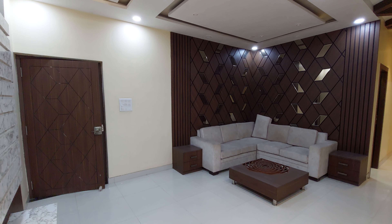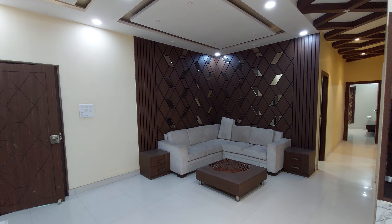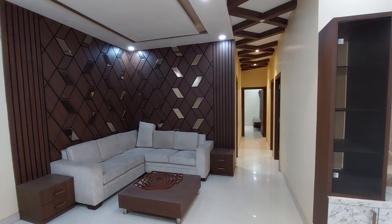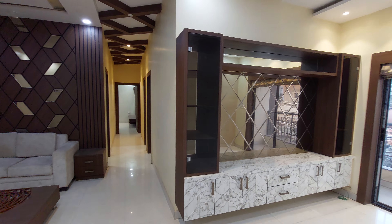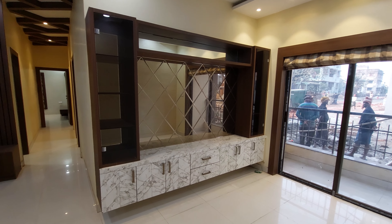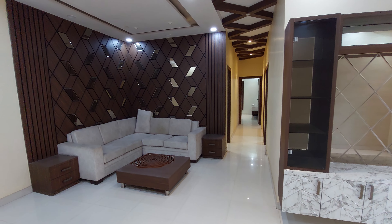Hello everyone, good afternoon and welcome to MG Global. Today we are at a very renowned project in Kolkata — a central location near Ruby Hospital and Avishikta. This is a sample apartment with a super built-up area of around 1480 square feet and a carpet area of about 1075 square feet.